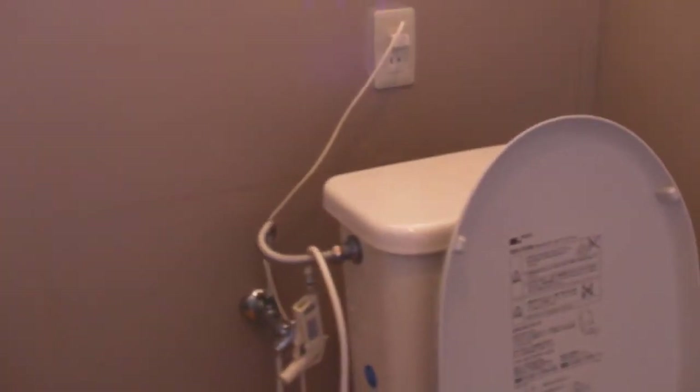I'll now explain how to use a Japanese toilet. This is just one type of Japanese toilet which may confuse foreigners.